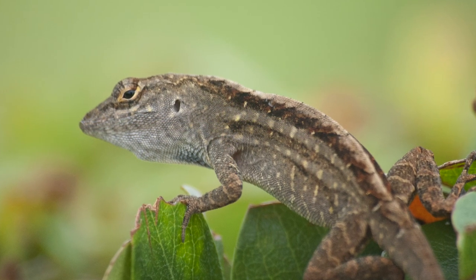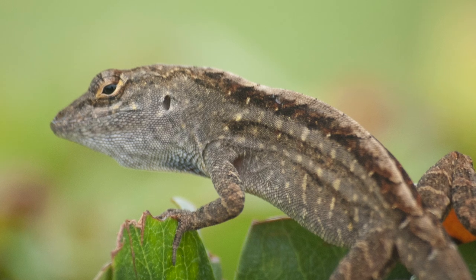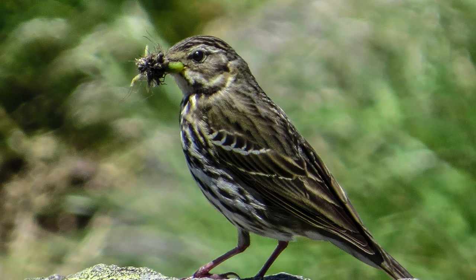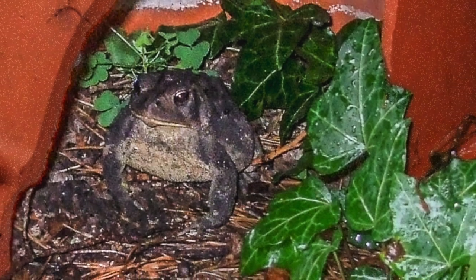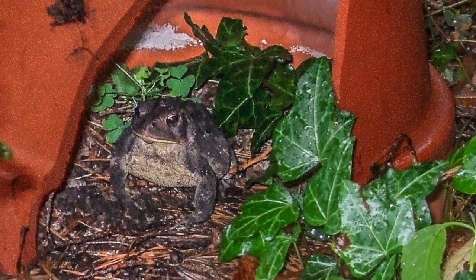4. Welcome the birds, lizards, frogs, turtles, bats, and toads that eat harmful insects. Ponds, birdhouses, and perches, and small toad houses made from clay pots can make your garden much more attractive to these biological insect controls.